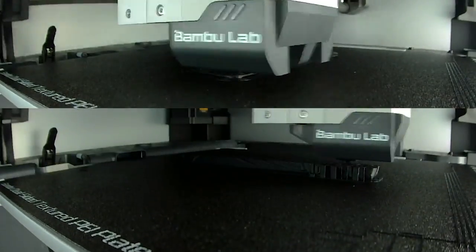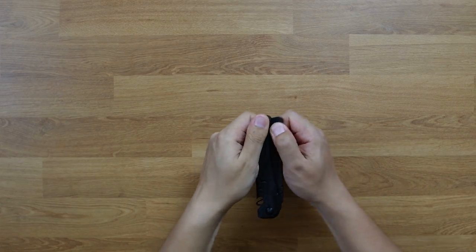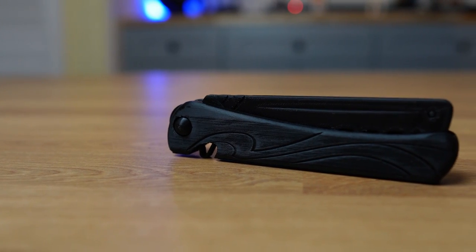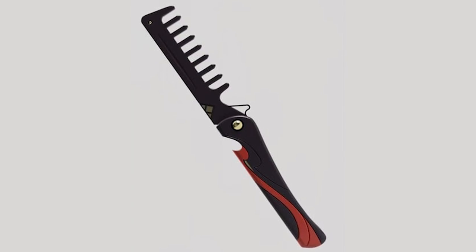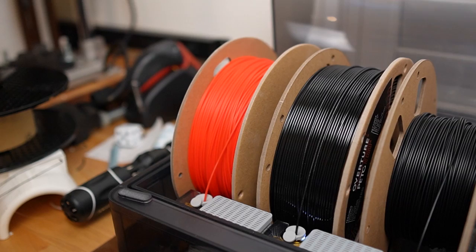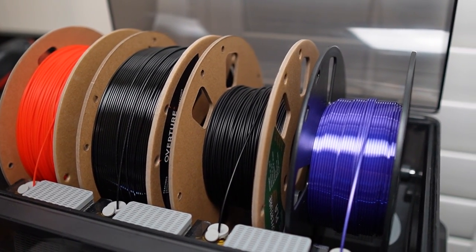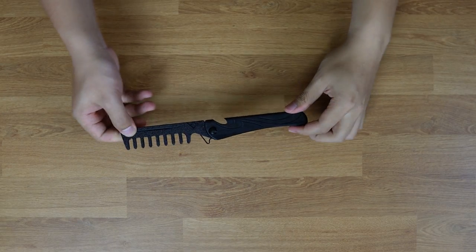And the last item in cosplay accessories is this collapsible comb from Genshin Impact's Arataki Itto. The comb prints in multiple parts and may require some sanding to get the two large parts to fit and rotate smoothly. Also, due to the shape of the handle and the various colors presented in Itto's actual comb, I wouldn't recommend printing this with a multi-material system since you'll end up wasting a lot of filament during each color switch. This is one of those prints that does require some painting to look accurate, but the opening and closing action works great.